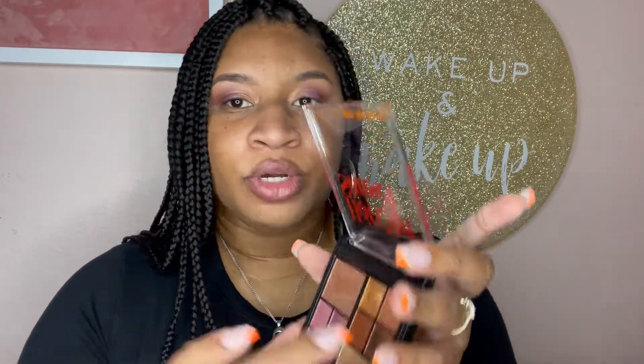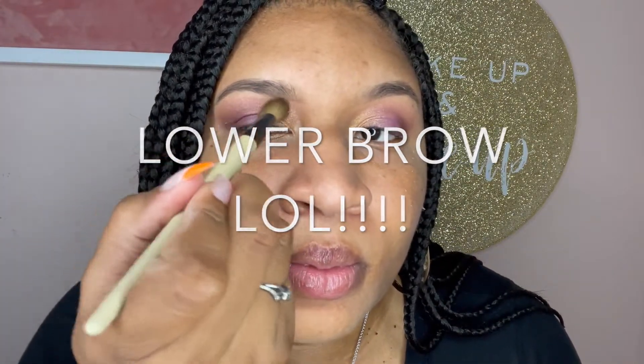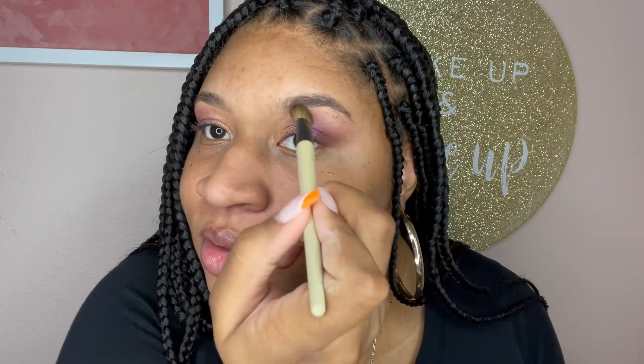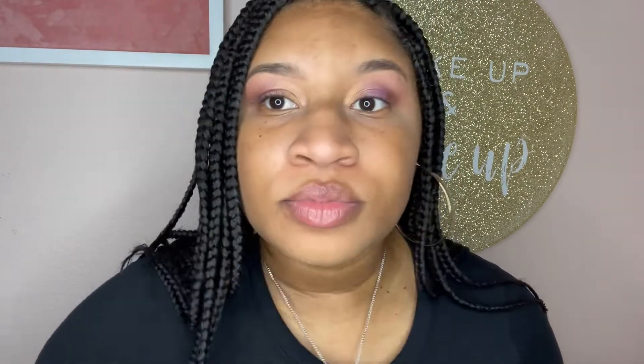Taking that pink color Real Hot and putting it on the top of the brow — look how pretty that is. They're gonna say, 'Dang girl, you used the whole palette' — I sure did! Look how pretty that is; I'm so excited!